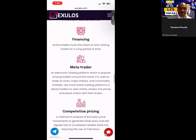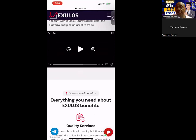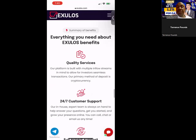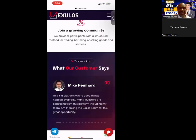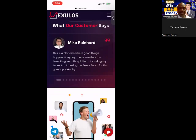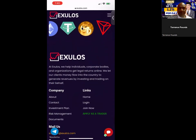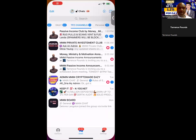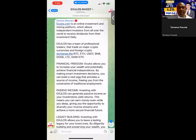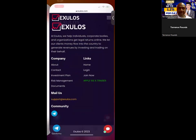They take advantage of a proven solution — financing, MetaTrader, competitive pricing. You can join their investment trade platform. They have a short three-minute and 24-second video you can watch on your own. They offer quality service, 24/7 customer support, full expert support, advice you can trust, and a satisfaction guarantee. You can see what their clients are saying on the site. They also have a referral bonus: 5% on the first level, 2% on the second, 1% on the third, and 1% on the fourth. You can check out their Forex trading specialists and apply to be a trader. They have 822 members online in their Telegram channel already, so you can come over there and check that out.